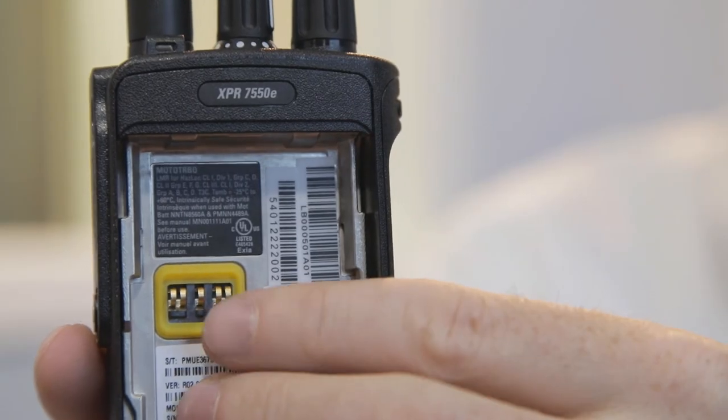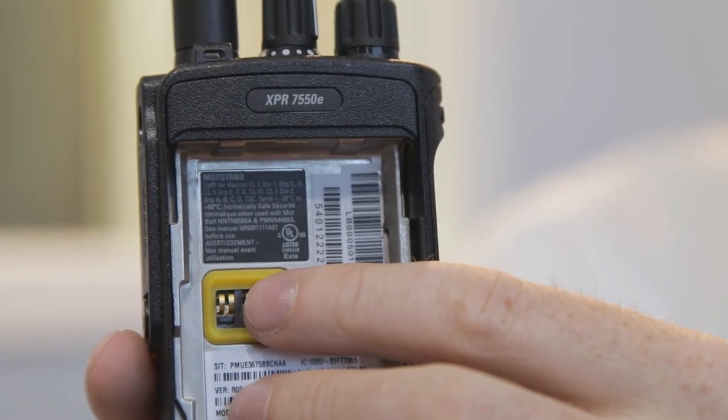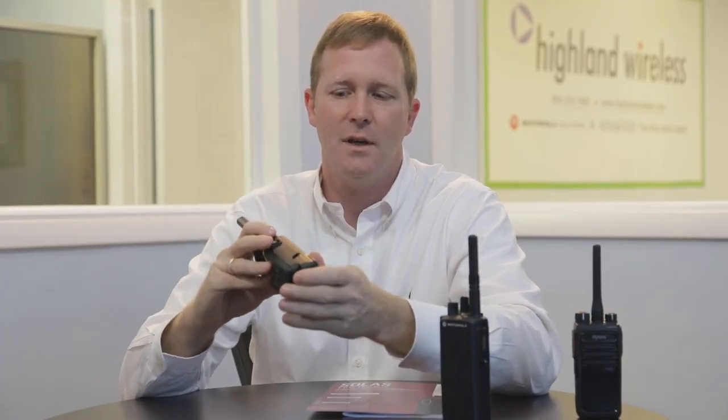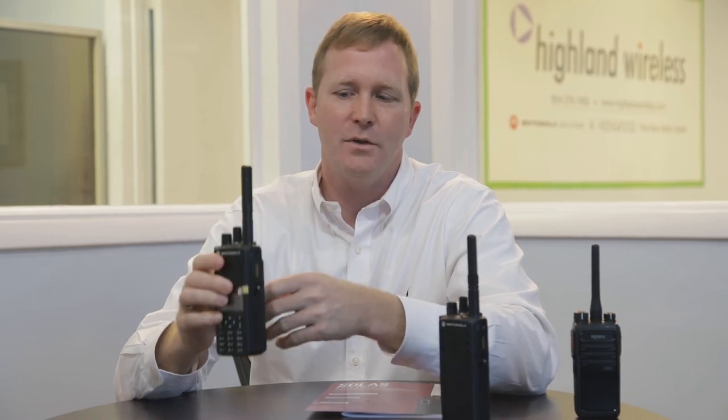You will know the radio is intrinsically safe by the black label on the back of the radio that says "intrinsically safe." It will also give you a model number for the batteries you can use with it to keep it intrinsically safe. You will also see two white dots on the bottom of the radio and the battery that lets you know you are using an intrinsically safe radio.